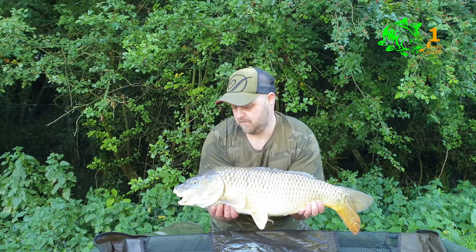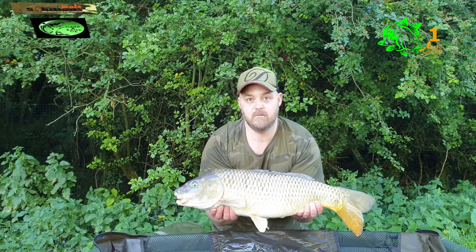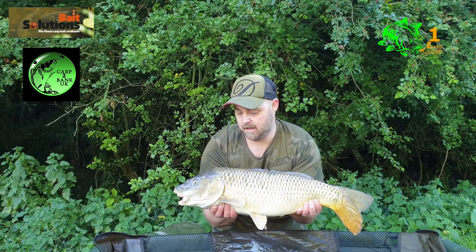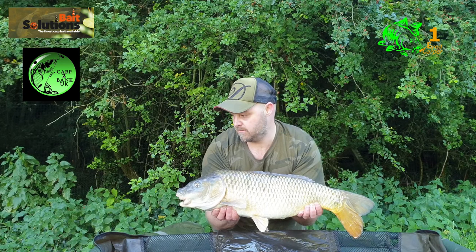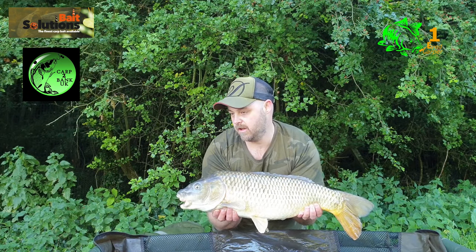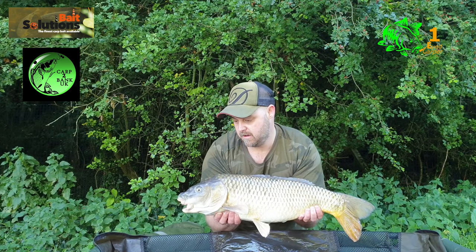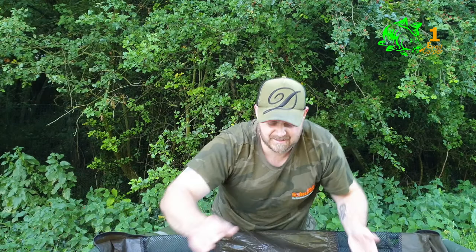Fish number one — 13 pound 6, taken on a German rig with a pineapple tiger wafter. Really glad to get this one. We've been here just over an hour and I'd dropped two fish, so when this one went off I was determined to make sure it went over the cord of the landing net. Going to get a new rig on, a new PVA stick, and get back out on that spot because hopefully there's a few more fish to come today.